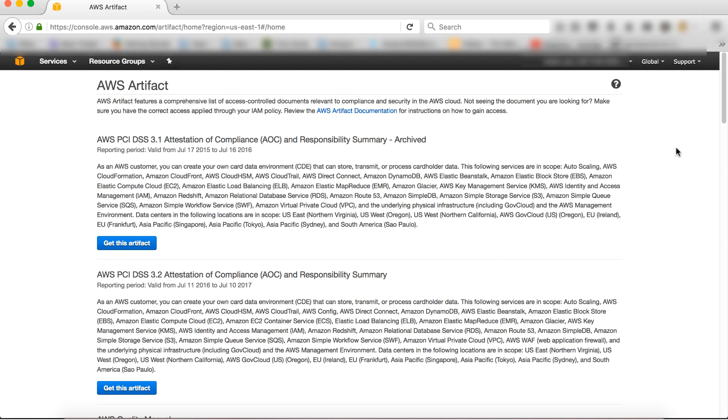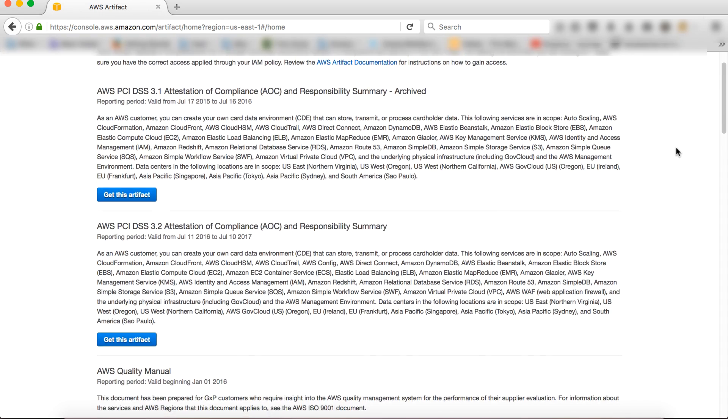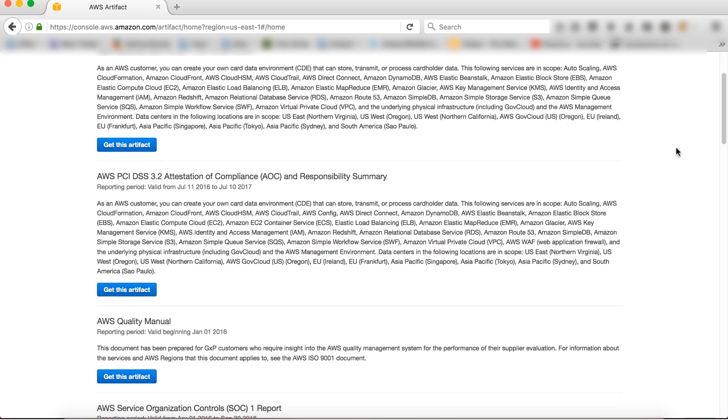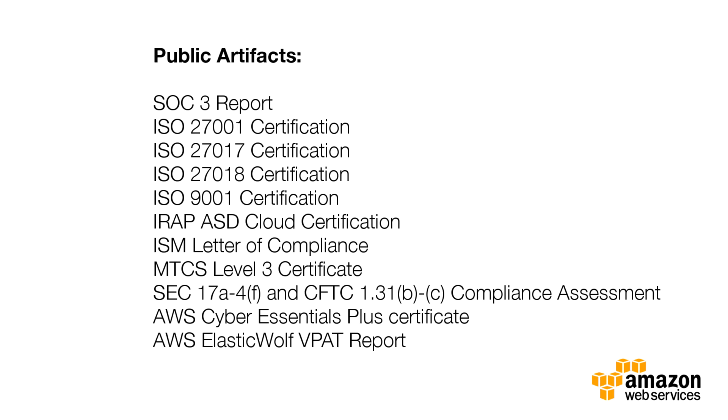These are auditor-issued reports, certifications, accreditations, and other third-party attestations. There are two types of audit artifacts: public and confidential. All AWS customers have access to public artifacts. Examples of these include the SOC 3 report and the ISO 27001 certification.